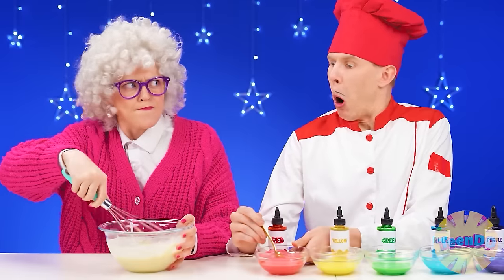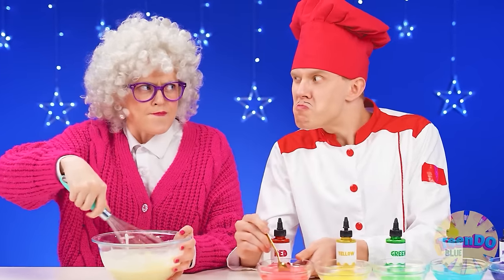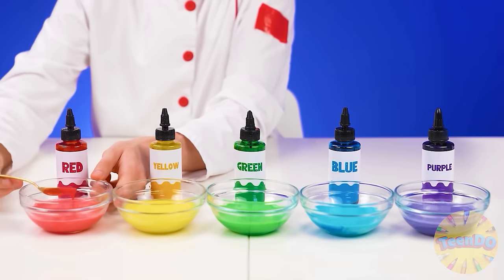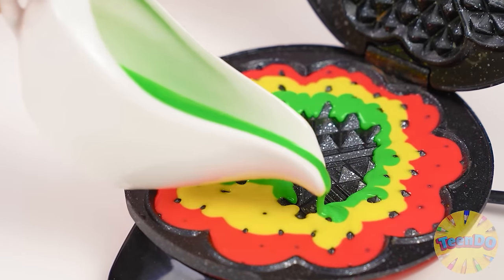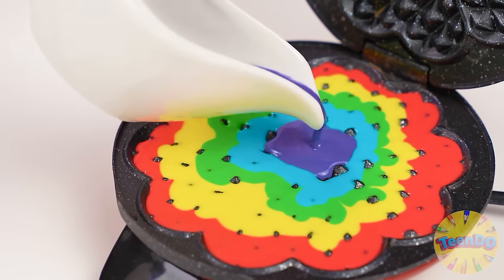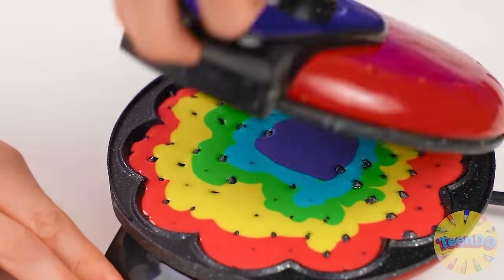Do you want to compete in speed? Well, hold on. All my color dough is ready. Now I'll just pour it on the waffle iron, alternating colors. It's time to bake my waffle.